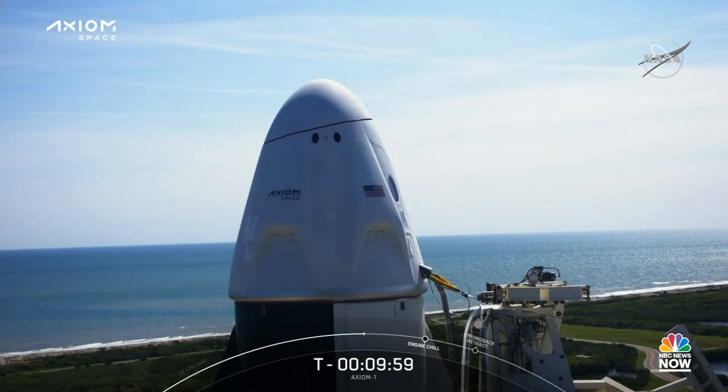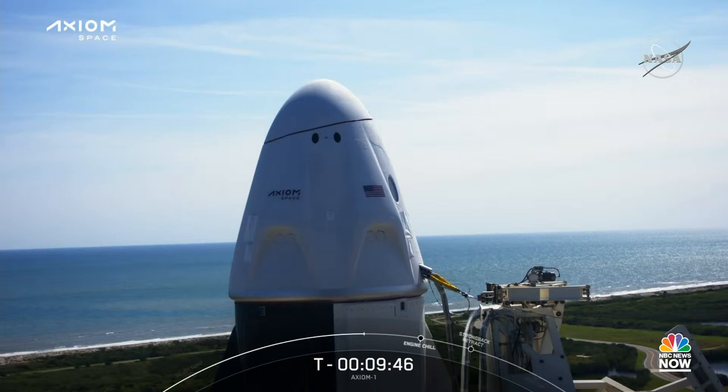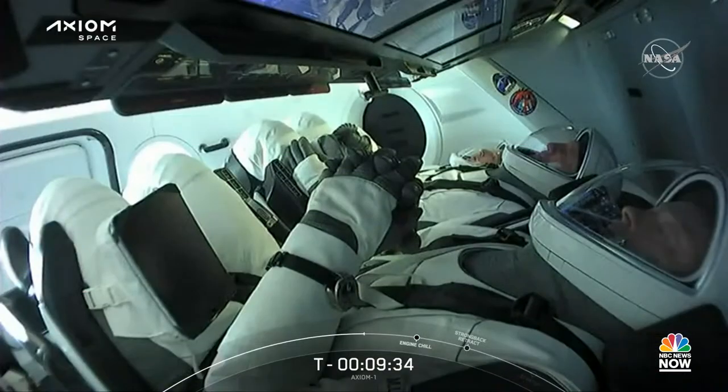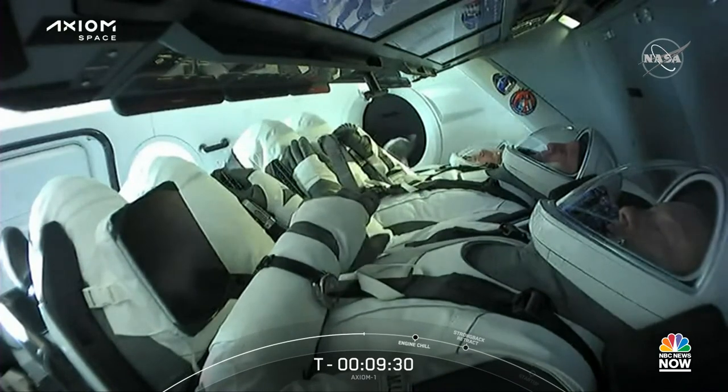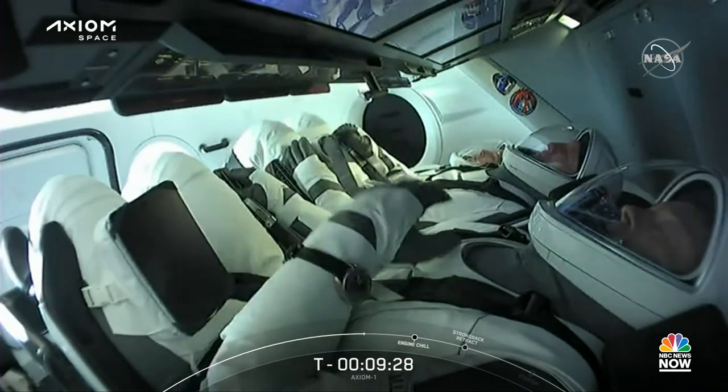Dragon, SpaceX — confirm crew displays are configured for launch. SpaceX Endeavour, we confirm they're configured. On behalf of the entire SpaceX team, we're honored to have you aboard Endeavour for its third flight to the International Space Station. Axiom-1 marks a new step in commercial spaceflight and research. We wish you a great mission — good luck, Godspeed, and enjoy the ride.